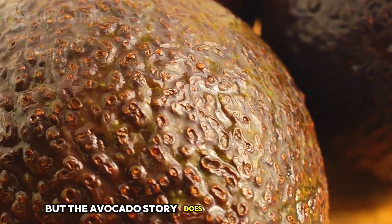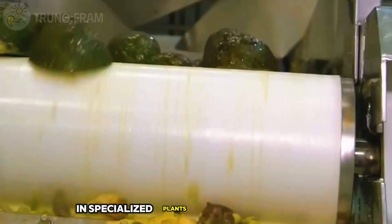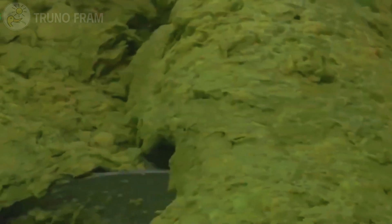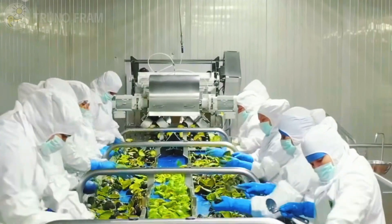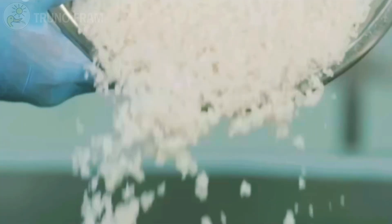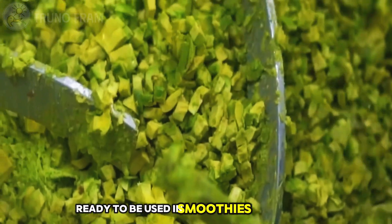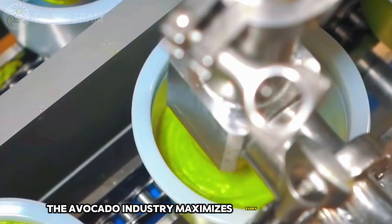But the avocado story does not end with fresh fruit alone. Around 35% of avocados are processed into other products. In specialized plants, avocados are peeled, pitted, and mashed into guacamole. Others are pressed for oil — a product increasingly popular for its health benefits and high smoke point in cooking. Some are diced and flash frozen, ready to be used in smoothies or meal kits months later without losing flavor or texture. In this way, the avocado industry maximizes every piece of fruit.